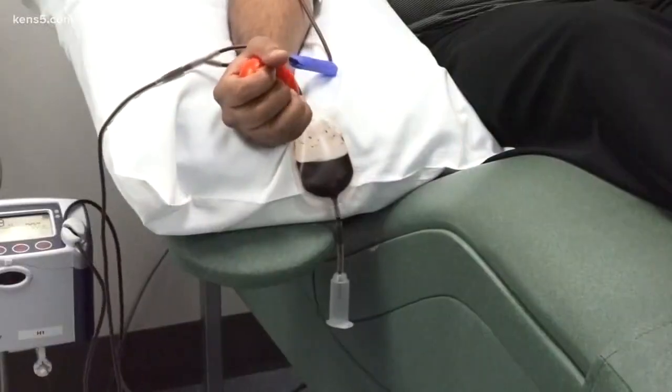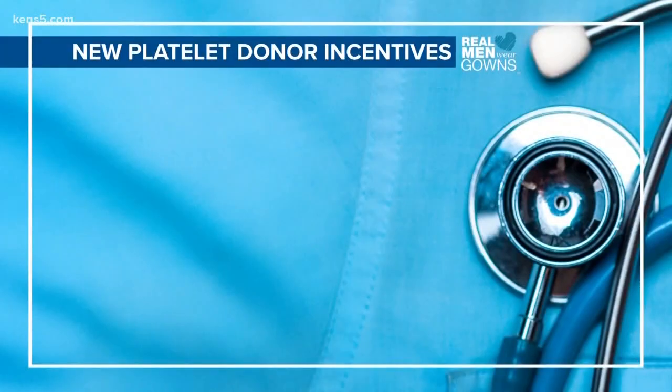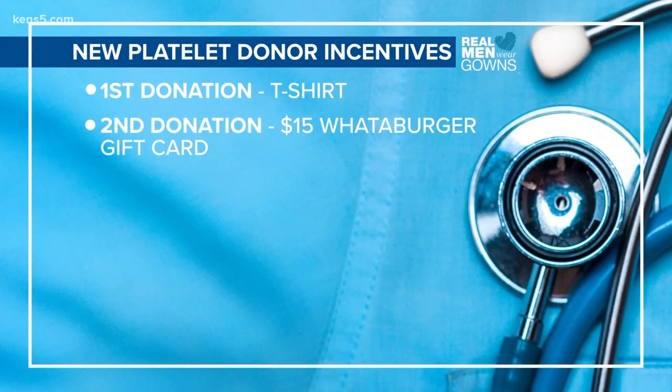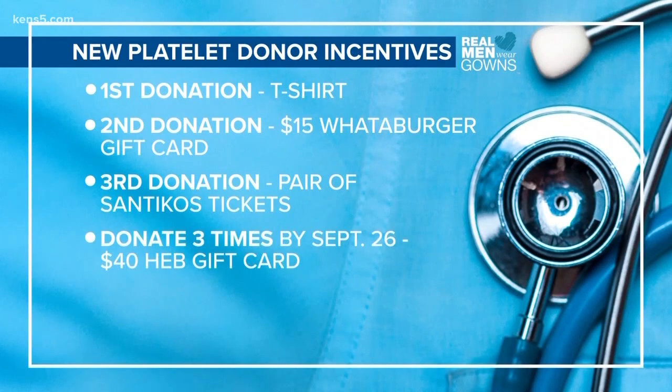University Hospital's blood donor services is holding a new platelet donor incentive drive this summer. Your first donation gets you a t-shirt. Donate a second time for a $15 Whataburger gift card, and your third donation gets you a pair of Santikos movie passes. If you donate three times between now and September 26th, you can take home a $40 HEB gift card.